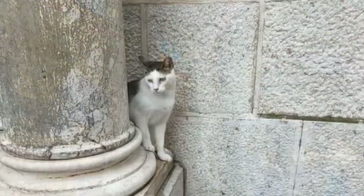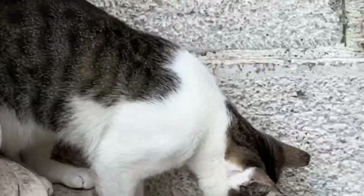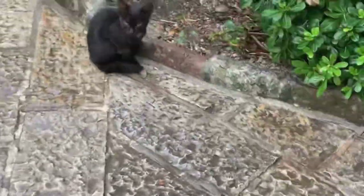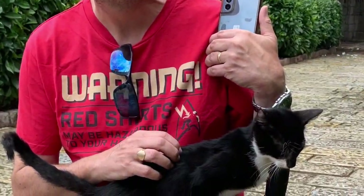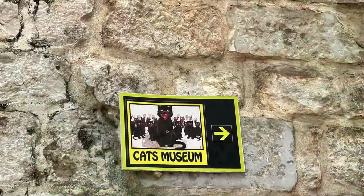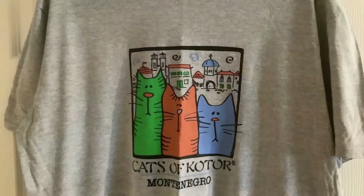You can't visit Kotor and not notice that there are an awful lot of stray cats there — lots and lots of cats. Cats are seen as a lucky symbol by the local population, who ensure they are fed and watered. They are very popular with tourists too, and you can buy snacks from vending machines to treat your favourite cat. There is even a cat museum and numerous Cats of Kotor gift shops where you can pick up an ideal feline souvenir.